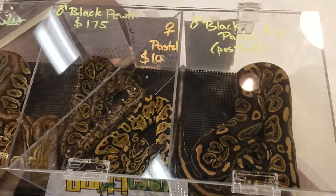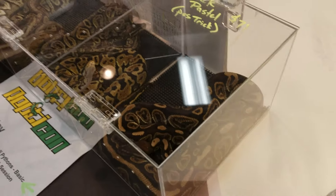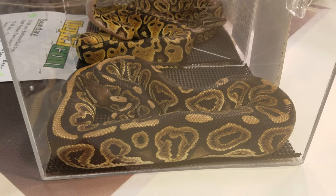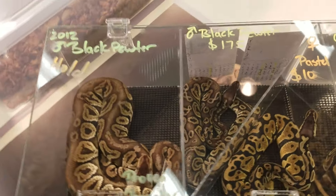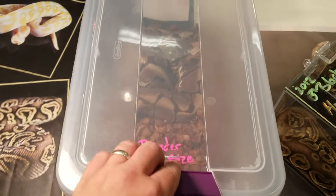He's got a black pastel possible trick — I had to pry this one out of him because he didn't want to bring it to the show. It is freaking amazing. There's a pastel, there's a black pastel, there's a black pewter. Then he's got some breeders here.